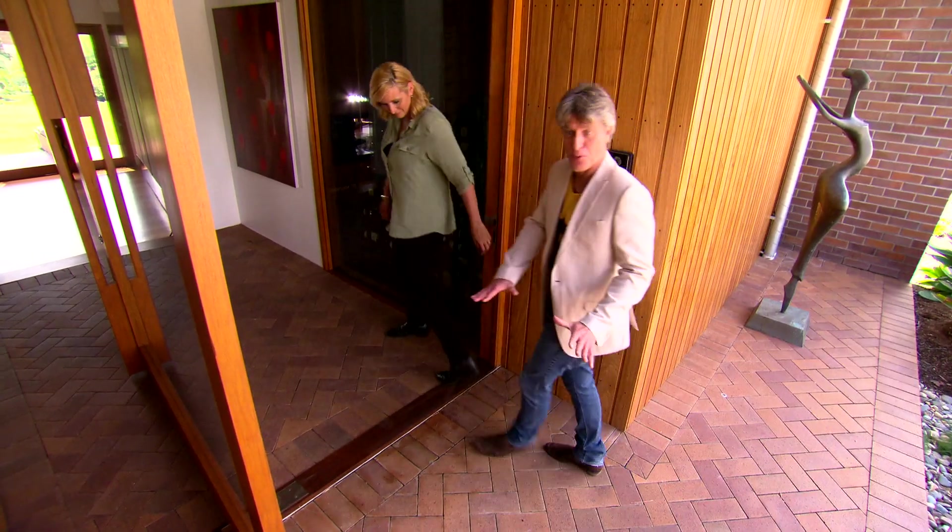I'm carrying this herringbone brickwork from public to private, just easing that entry. It's a lovely detail.